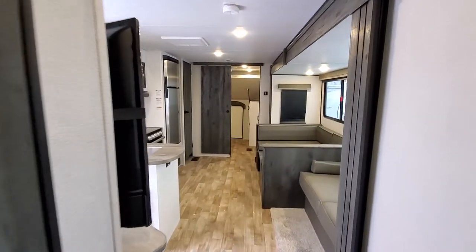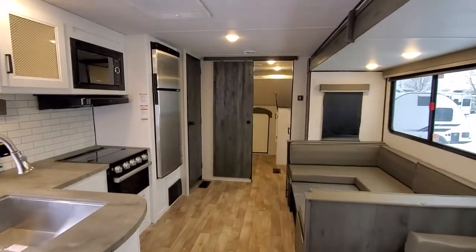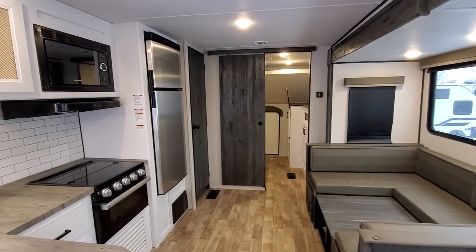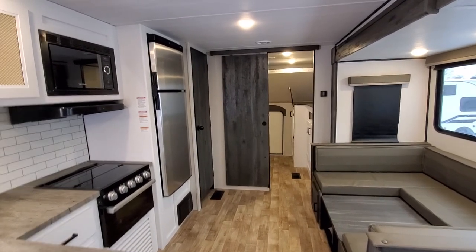If you have any questions on this Hideout 32 LBH, feel free to give me a call at 616-965-9625. This is Eddie at Viewer Inks RV Center — thanks for checking it out.